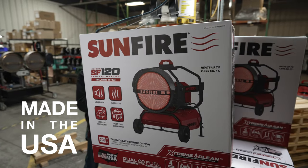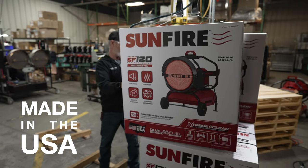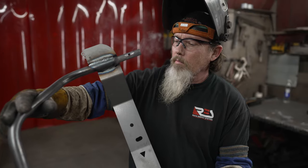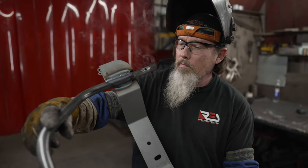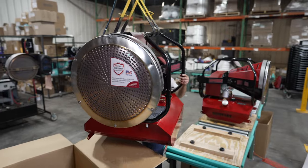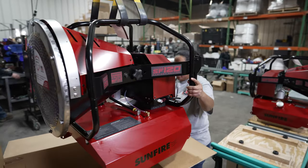This commercial grade heater is fully manufactured in the USA and built with heavy-duty steel throughout for long-term durability. Each heater is tested for optimum performance and inspected to ensure premium craftsmanship and quality.